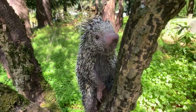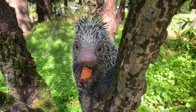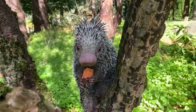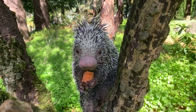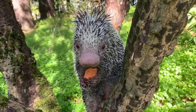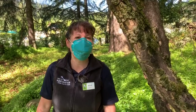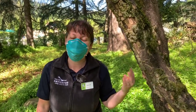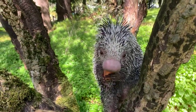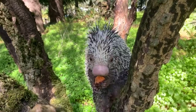Good morning, everybody. Welcome to Oregon Zoo Live. My name's Bree, and you're meeting Bebeto, our prehensile-tailed porcupine. Today you'll get a chance to ask questions about Bebeto, and we're also going to have some activities that you can do, so please make sure to check out those activities and follow along.